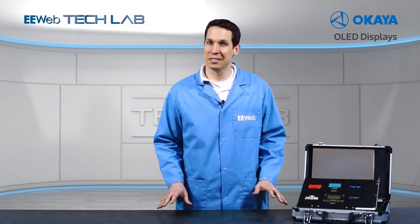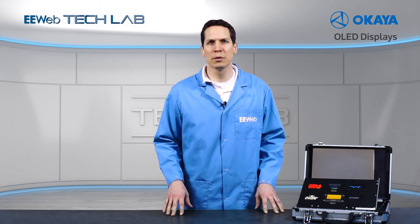As you're most likely watching this video on a TFT or IPS type display, it may be difficult to fully appreciate how these look in person, but we'll do our best.